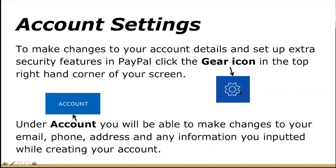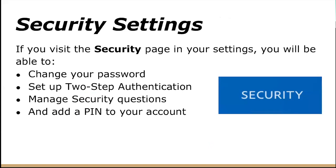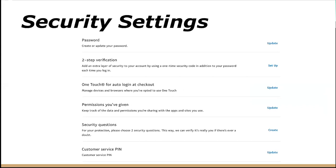Under 'Account,' you will be able to make changes to your email, phone, address, and any other information you entered while creating your account. On the security page in settings, you will be able to change your password, set up two-factor authentication, manage security questions, and add a PIN to your account. Two-step verification adds an extra security layer so it's harder for someone else to access your account. Other options include one touch, permissions you've given, security questions, and a customer service PIN.